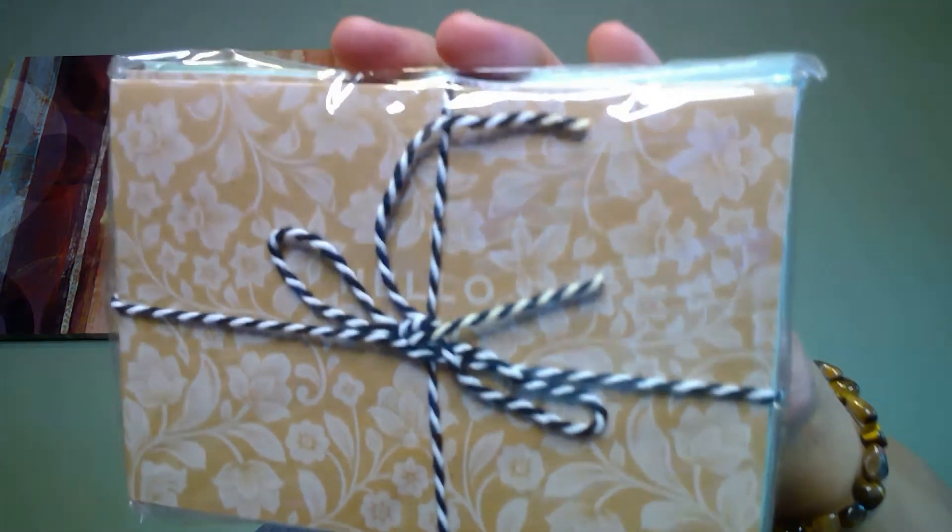Next, these are cards and envelopes that say 'hello' on them — I'm sure they're blank on the inside, which is always great to have because you never know when you might need a card at the last moment. And then, look at this — a mermaid tail little notepad, very cute.